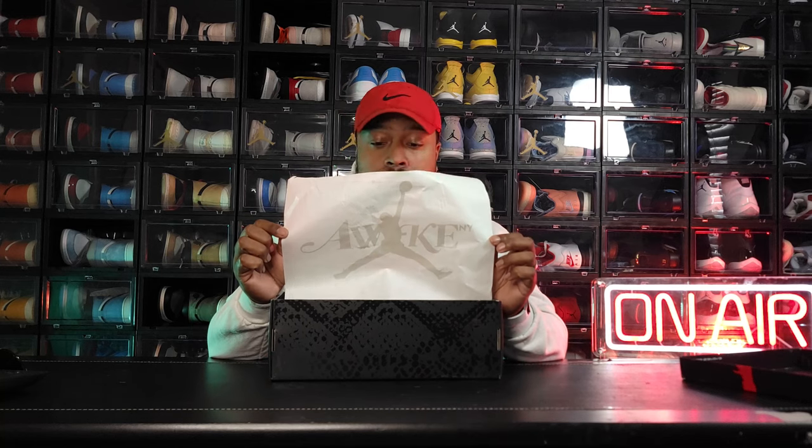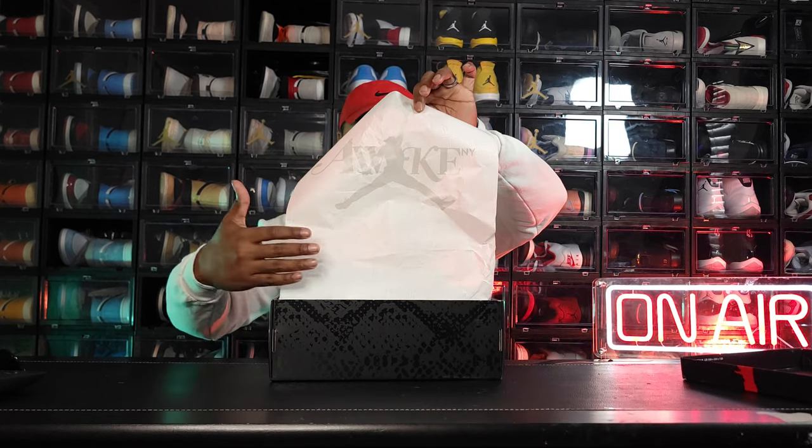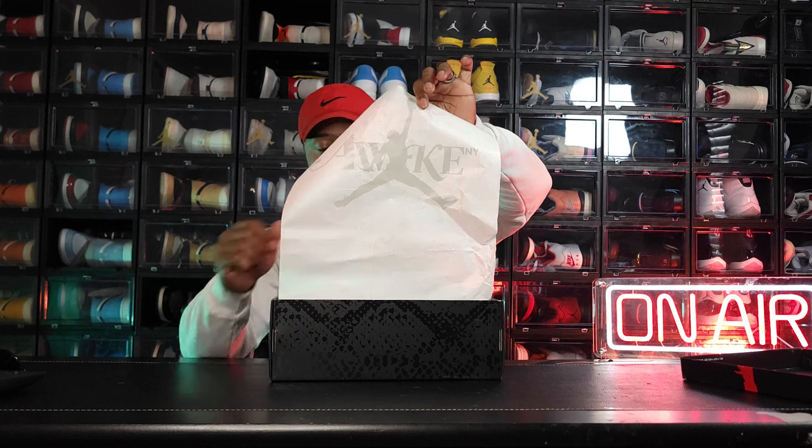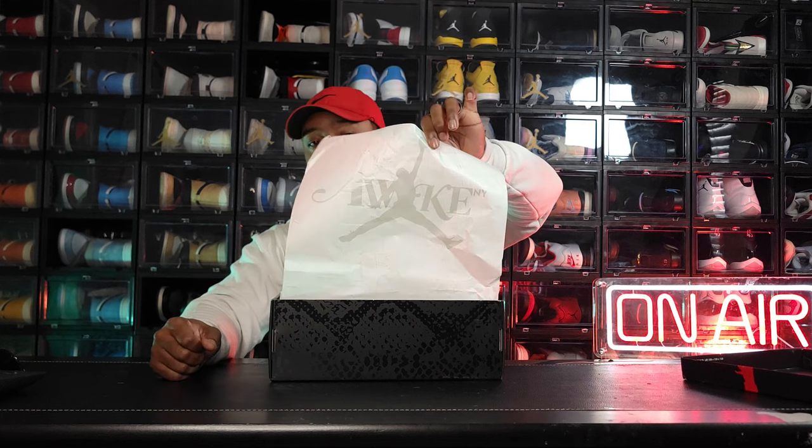Flip up the tissue paper — again the Jumpman logo with the Awake New York logo transposed behind it, and that very faint image of the map background. The coordinates lead to — co-branding man, this is super super nice. As they say, it's all in the details. Ladies and gentlemen, I am beyond pleased to present to you the Nike Airship PE Awake.